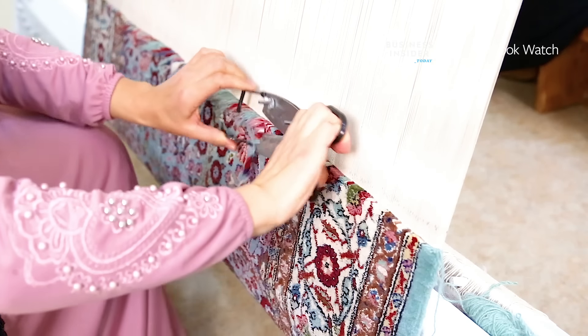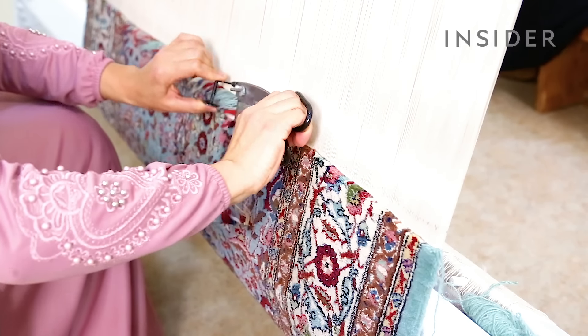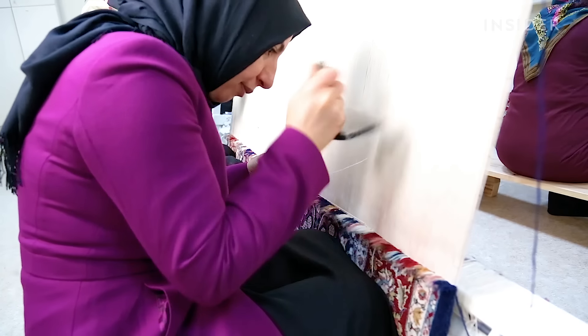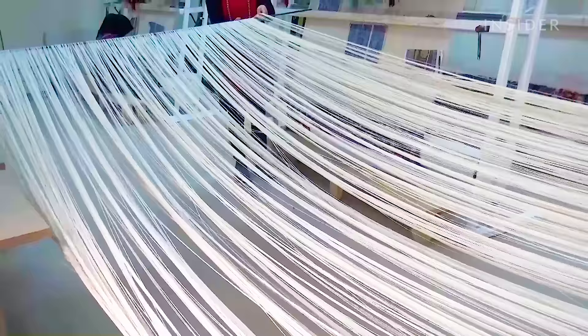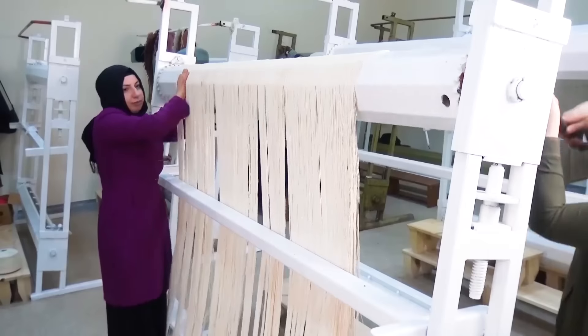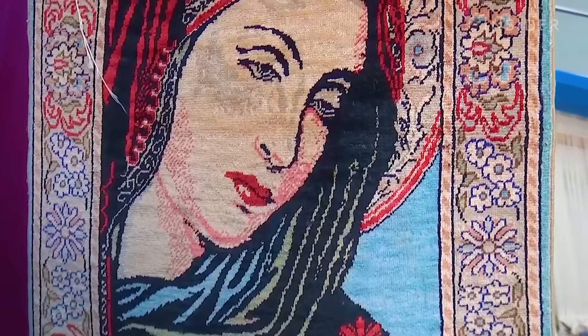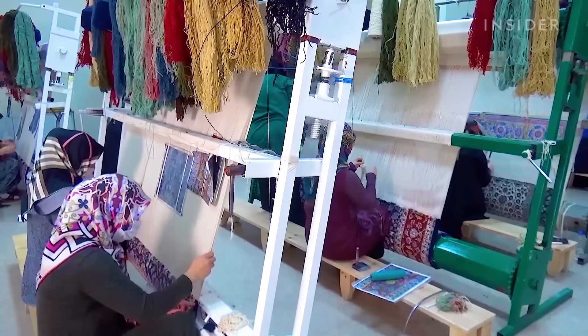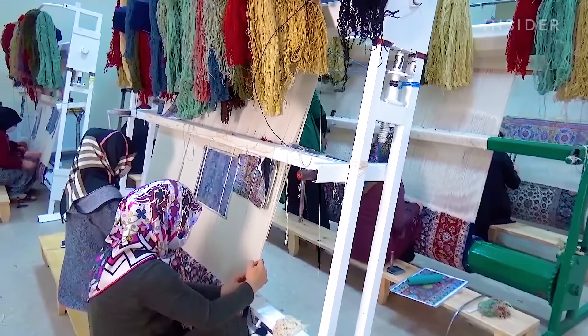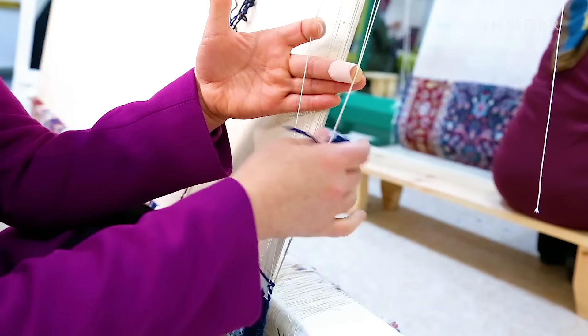It can take nearly one year to hand-weave a traditional Turkish carpet. Rugs like these can cost as much as $4,000. But now, an industry that relies heavily on tourist dollars is shrinking. Those in the business fear that a 1,000-year-old tradition is now hanging by a thread.